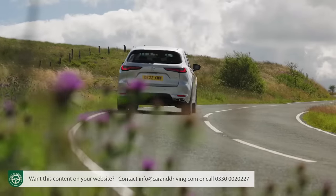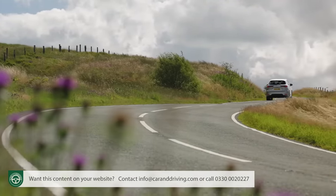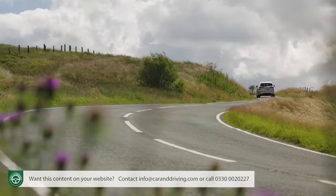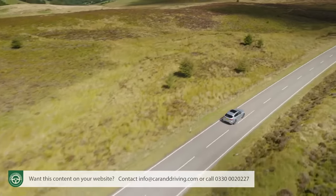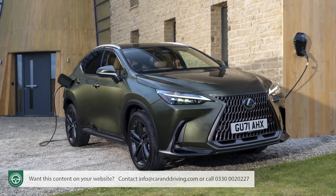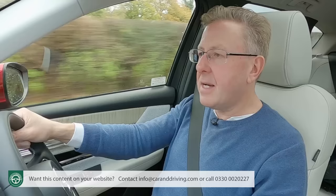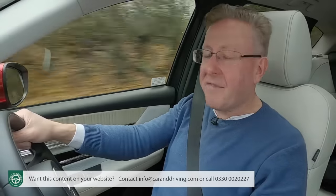Finally, residual values: over a typical three-year or 36,000-mile ownership period, this PHEV variant is expected to hold on to 52% to 53% of its original value — well ahead of the Lexus NX 450h+ at 47% and the Volvo XC60 T6 Recharge at 49%.